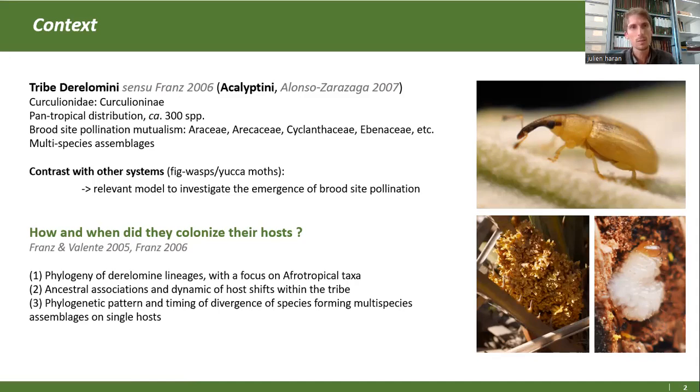Deuxième caractéristique, c'est qu'ils ont fait visiblement des assemblages d'espèces en sympathie sur un même hôte. C'est-à-dire qu'on a plusieurs espèces qui ensemble sont sur un palmier ou un arôme et qui vont ensemble le coloniser. Ça, ce n'est pas très commun chez les autres systèmes de colonisation. En gros, on s'intéresse à cette dynamique pour savoir comment ces espèces colonisent de nouvelles hôtes.